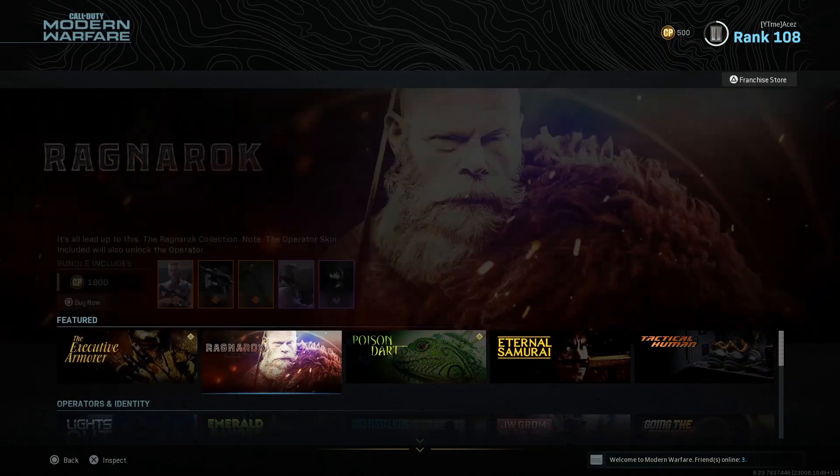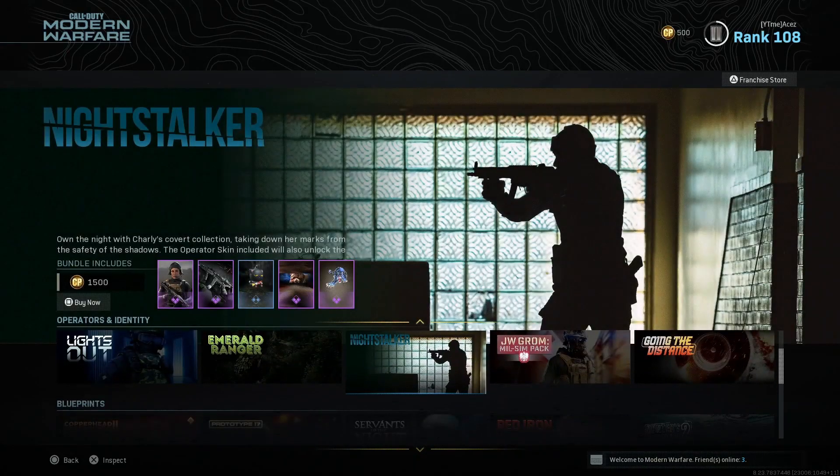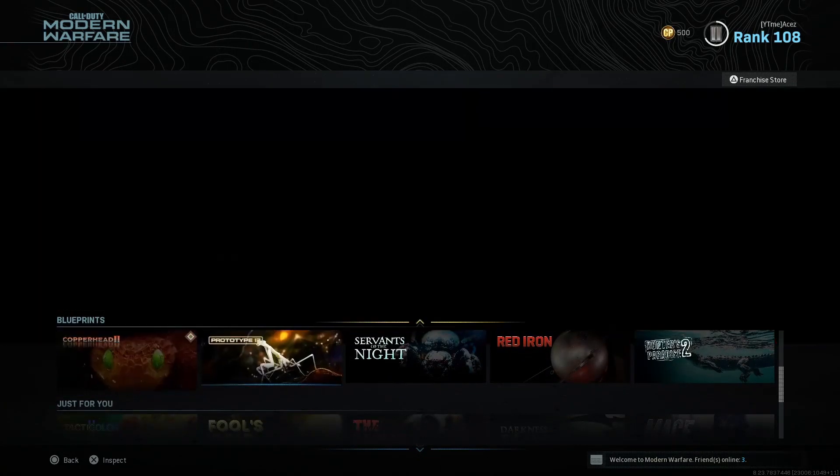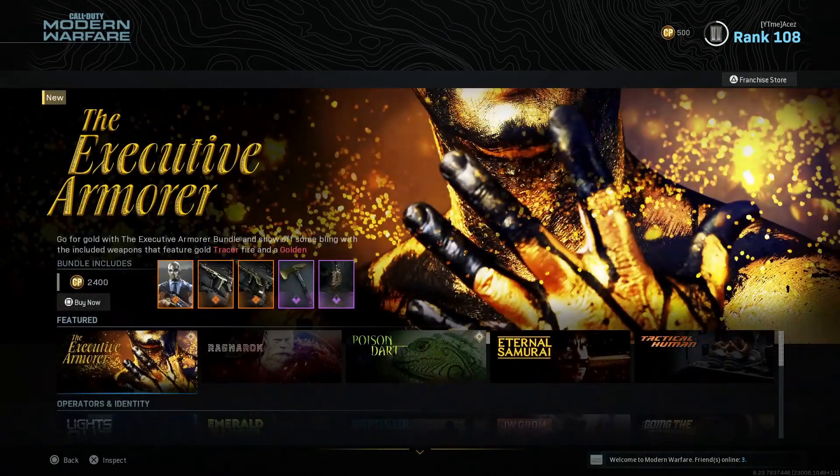The featured section is the only new stuff today — all the other stuff we looked at yesterday. If you see any bundles in here that are new and you missed the last video, make sure you check it out. We're going to start with Poison Dart.